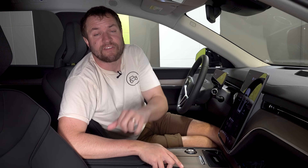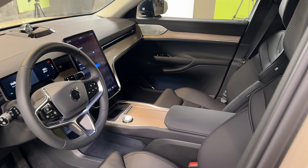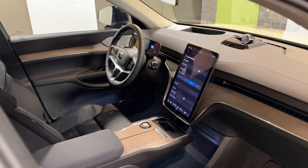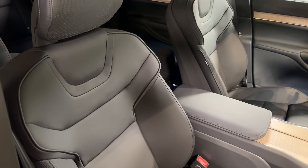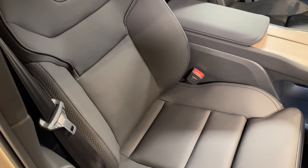You get in the EX90 and the first thing you notice is this is a nice interior — calming, well designed, and fairly minimalist, like you'd expect from a Swedish brand. Nice materials look good basically everywhere. One interesting thing: the seats look like leather, but they're not. Instead, it's a synthetic leather called Nordico that Volvo uses. This entire car is leather-free for people who want to be especially environmentally friendly.